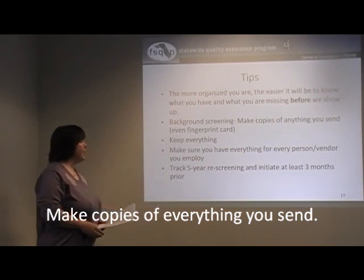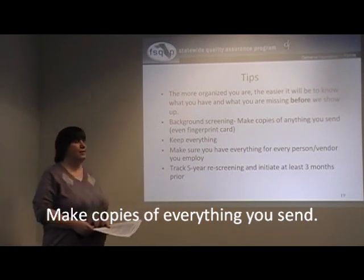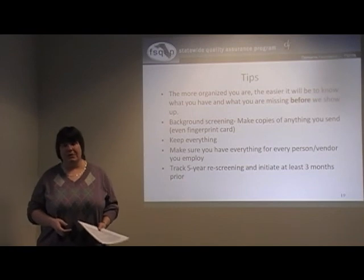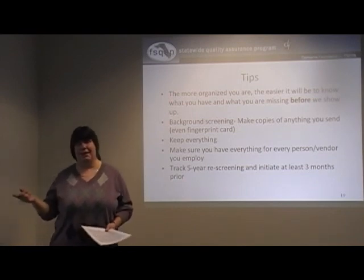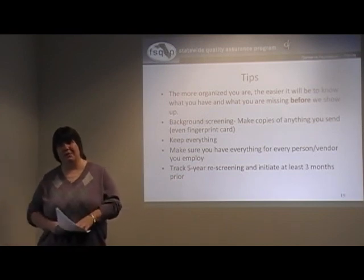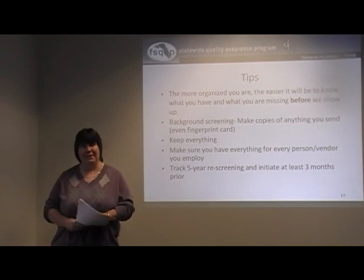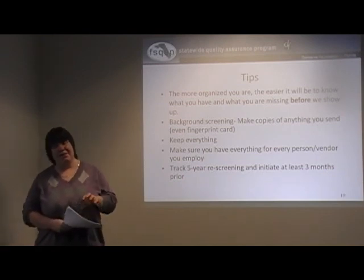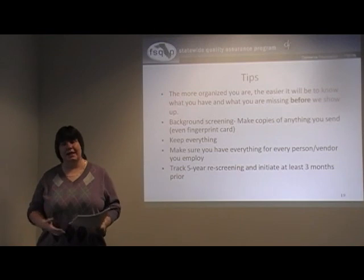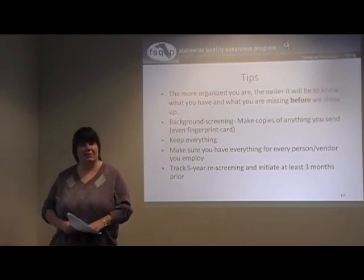For your background screening, make copies of anything you send. Representatives often tell us, 'I gave that to somebody' or 'I sent it off' — it's your personal responsibility now. Make a copy of everything you give away so you can show it. If you're in the midst of getting background screening results and a reviewer happens to come out, you can show due diligence in that process, which helps the reviewer understand what efforts you're making to get your background screening documentation done.